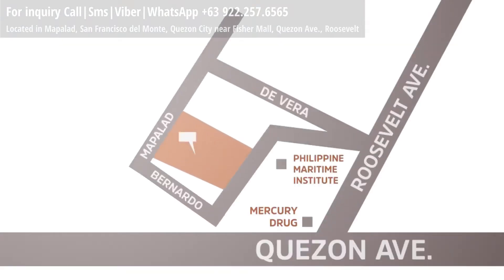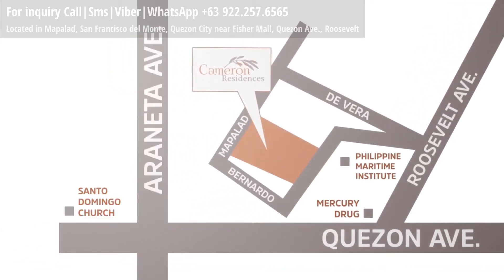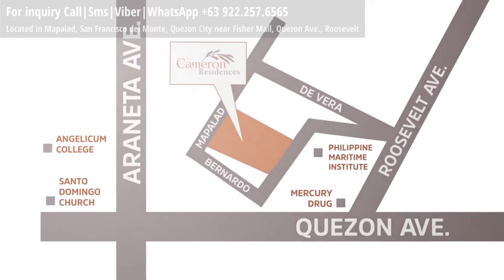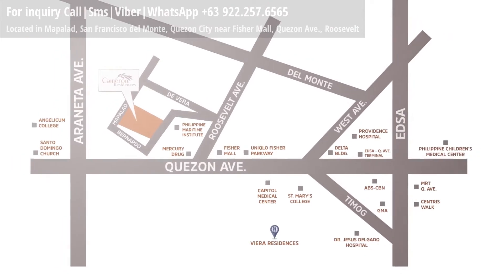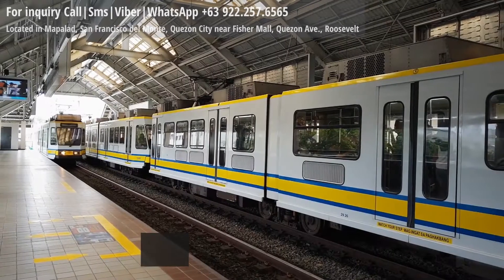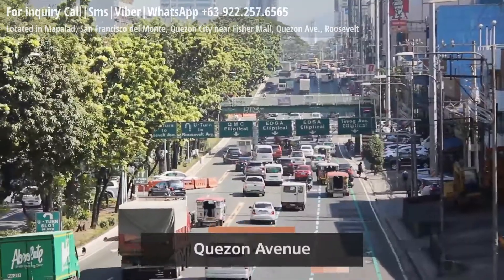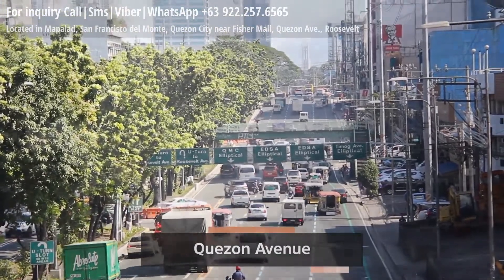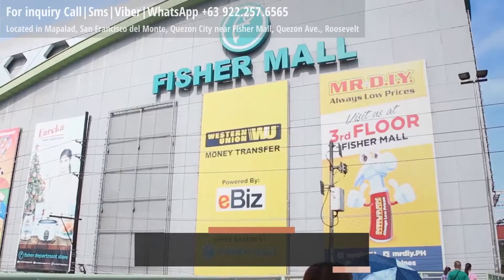Feel the pulse of the metro as you live right in the middle of Quezon City. Your address offers easy access to key areas that matter most, giving you the advantage to explore the urban lifestyle.